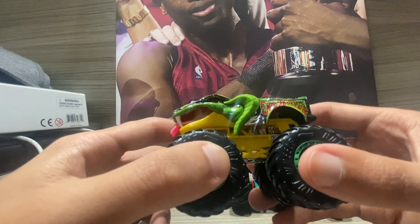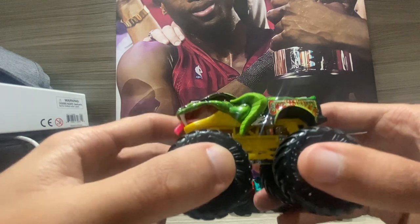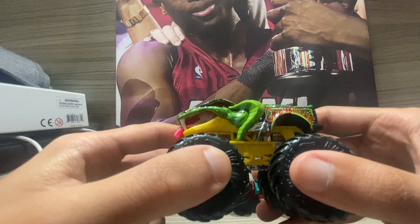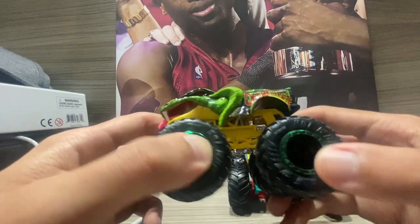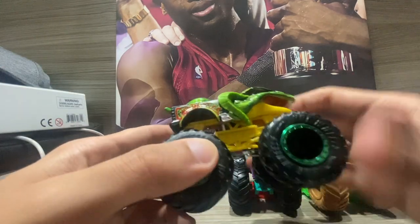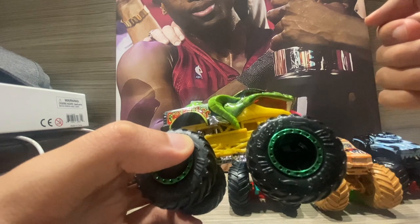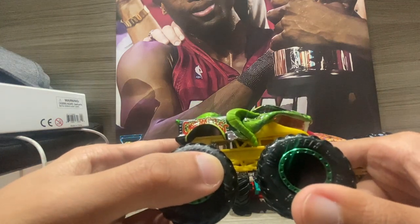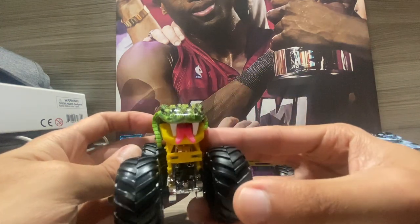Now this is, personally, my favorite of all the Hot Wheels monster trucks in my collection — number one: Cage Rattler. I got this from Three Kings Day and it looks absolutely fantastic. Ever since I saw it I couldn't take my eyes off it. It's supposed to represent a cobra — one of the most dangerous snakes in the world. If you get bit, you're dead.